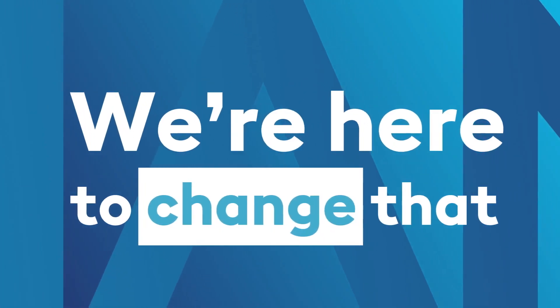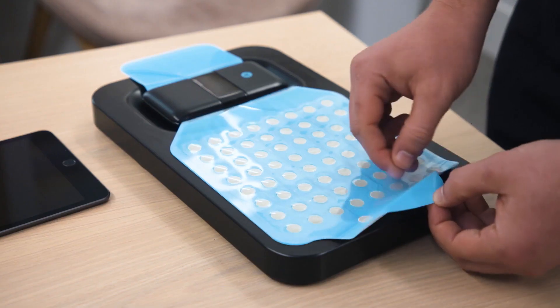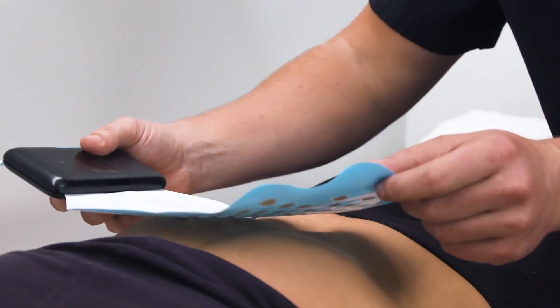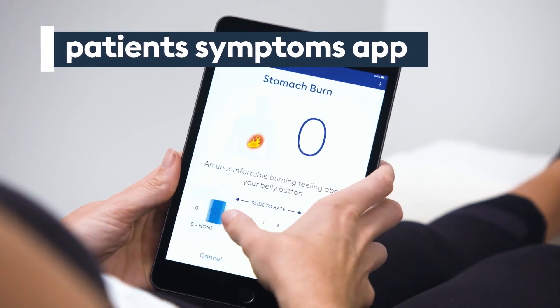We're a digital health company that makes a wearable medical device that allows differential diagnosis for gastric dysfunction diseases. We're able to put electrodes over the stomach to see what the stomach is doing non-invasively. The sensor is a sticky patch placed over the patient's abdomen. During the test, the patient eats a test meal and fills in their symptoms on an app.